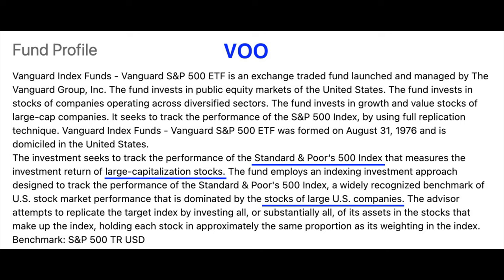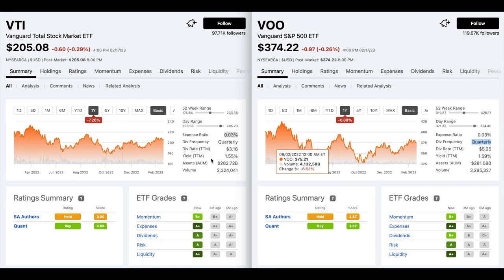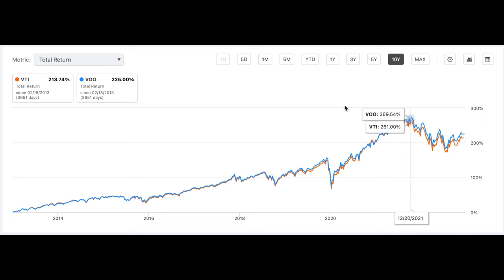Another very diversified ETF to consider in this first category is VOO. Unlike VTI, VOO focuses on the S&P 500 — the 500 largest companies in the U.S. As of today VOO is made up of 510 large U.S. companies. I then showed him the two ETFs side by side. The expense ratio of VTI was only 0.03% and it was the same for VOO. The dividend of both is paid quarterly and the yields are pretty close — VTI's is 1.55% and VOO's is 1.59%. VTI's total return over the past 10 years was 213% and VOO was pretty close at 225%, so VOO beat out VTI by about 11%. I told him to pick one of these diversified ETFs so that a piece of his portfolio would be spread across a lot of different companies.